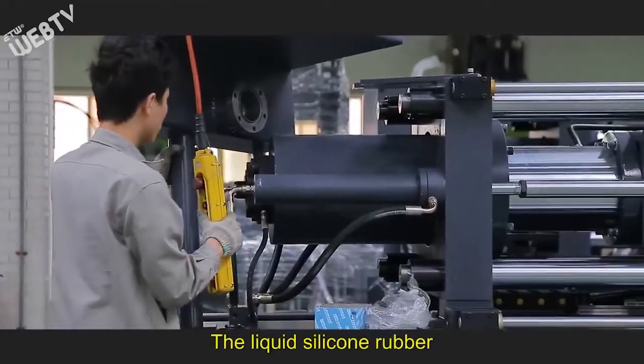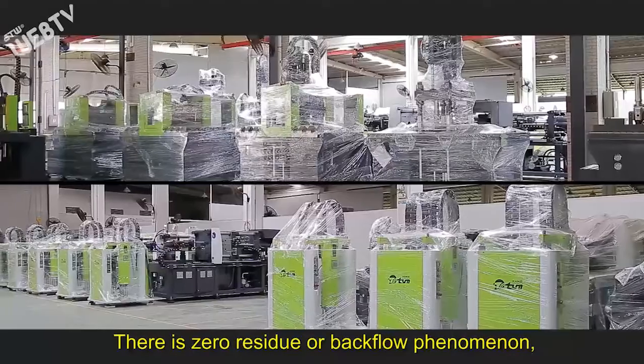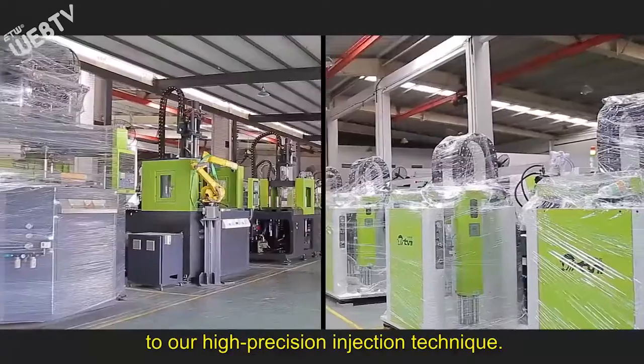The liquid silicone rubber, which is placed in the directly pressed barrel, is completely injected in a single pass. There is zero residue or backflow phenomenon, which is a strong testament to our high precision injection technique.